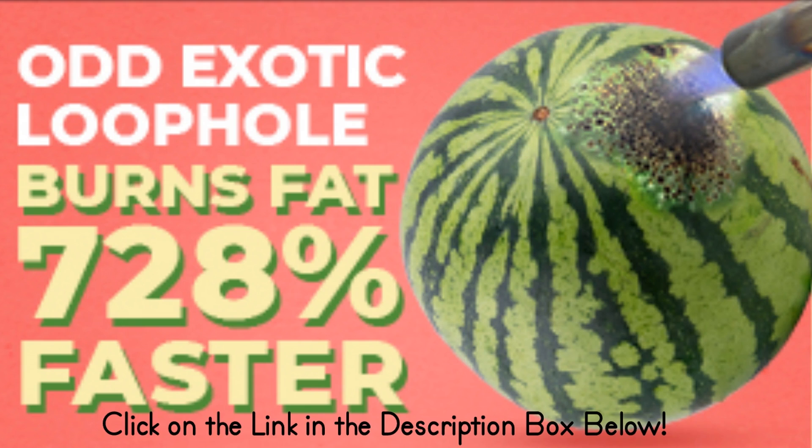Number five: yogurt. This dairy product is packed with probiotics, which are good for gut health and have been linked to weight loss. Yogurt is also a good source of protein and calcium, both of which are important for weight loss. Choose plain yogurt or add your own fruits and nuts for a healthy snack or breakfast.